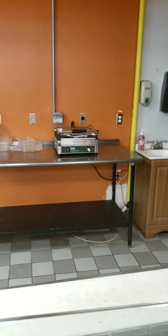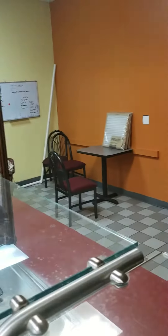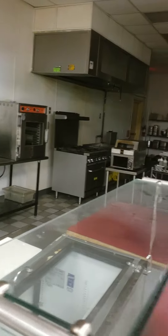Then you have your panini press. It's a drive-thru. This is just part of the kitchen — now it's just the front part. So let me go in the back, okay?